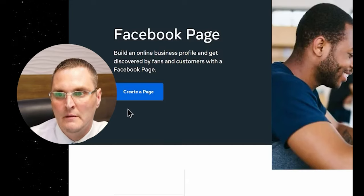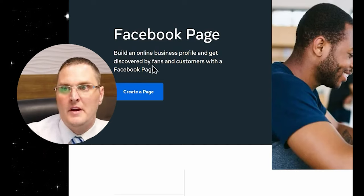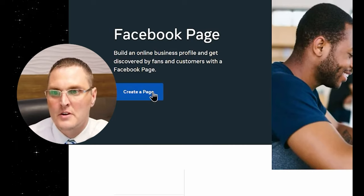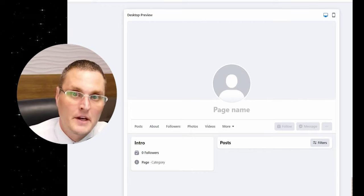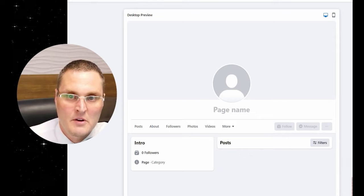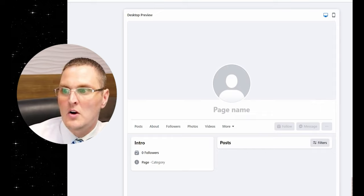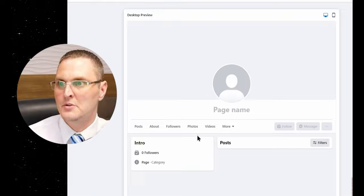Next on our list is the Facebook Business Page. Most people have a Facebook account, so you can just set up a business page. It basically tells you what it's about. It's the same process for all these — just different platforms. You're going to create a page, put in your page name, and you can either create a page or create a business listing. It says use the name of your business brand or organization, with category information and your address.